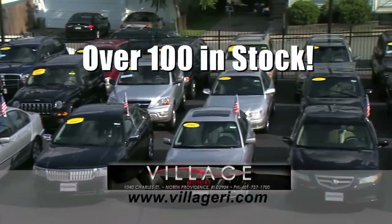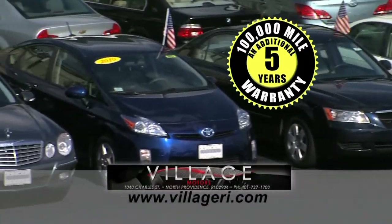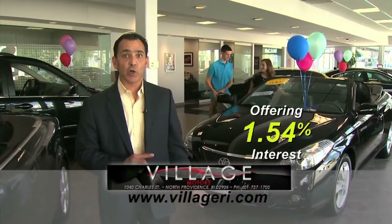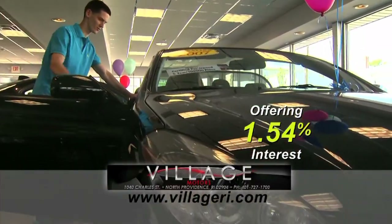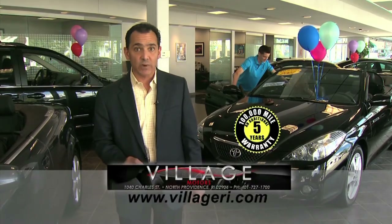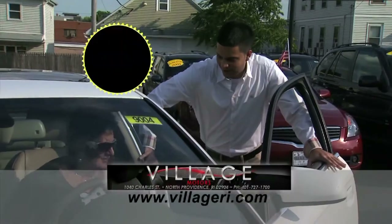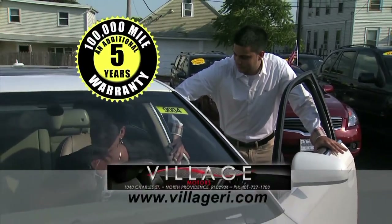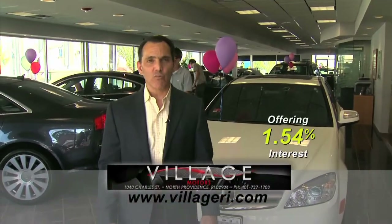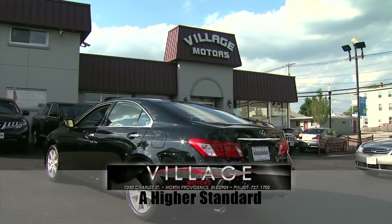Hey, Jeff here at Village Motors with exciting news. We have over 100 vehicles in stock, all competitively priced and come with an additional 5-year, 100,000-mile warranty. Purchase this Toyota Solara with 76,000 miles and you'll have coverage until 2018 or 176,000 miles. So hurry down, pick your vehicle, and add an additional 5 years and 100,000 miles to its current mileage. Visit us and experience why we have become Rhode Island's largest certified pre-owned dealer. Village Motors — our highest standard in pre-owned vehicles.